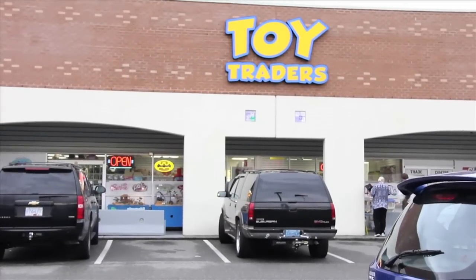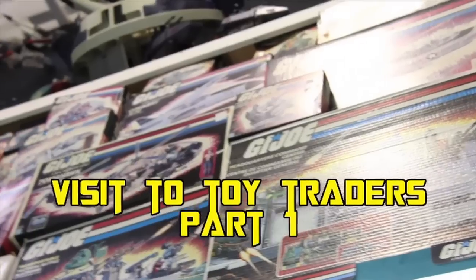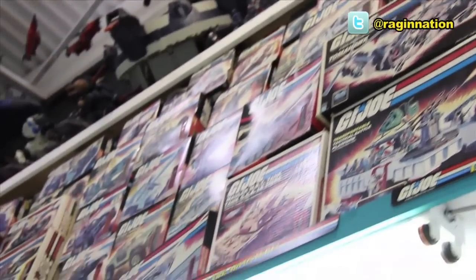This is a commentary for my visit to Toy Traders. It is a huge — the biggest toy store in all of Western Canada. It's like a toy museum. They've got boxes of vintage GI Joes.